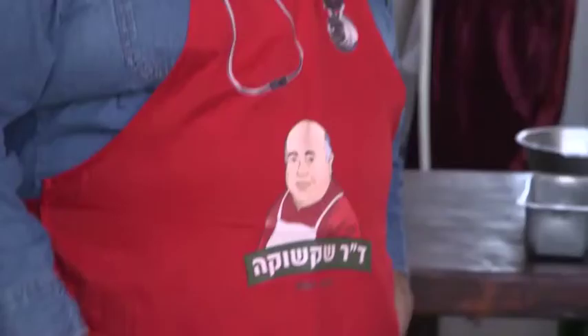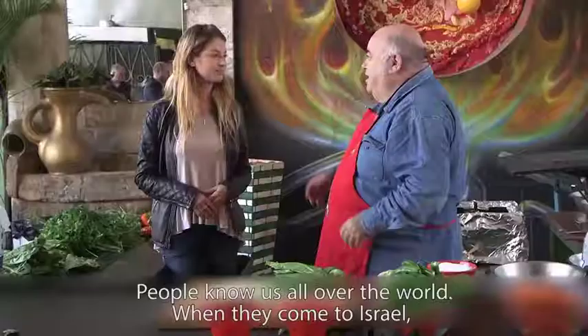Dr. Shakshuka has also received recognition worldwide. At the royal chef competition in London a few years ago, his dish got first place and actually got into Albarou's restaurant menu, and even the queen actually tasted his recipes.